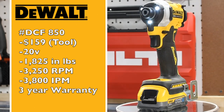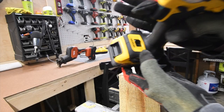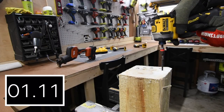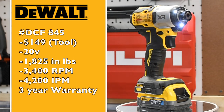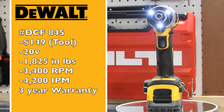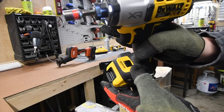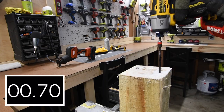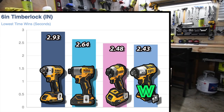DCF 850: 1,825 inch-pounds of torque, 3,250 RPM, and 3,800 impacts per minute — speed 3. DCF 845: 1,825 inch-pounds of torque, 3,400 RPM, and 4,200 impacts per minute — this is also on speed 3.